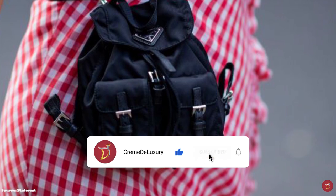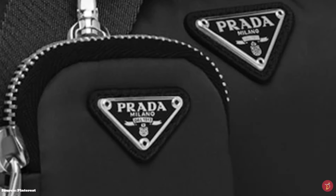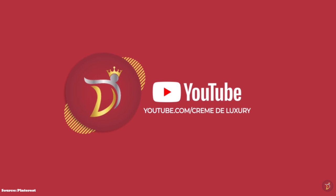The Prada Nylon Backpack is a bag with history, legacy and a sustainable mission to change the luxury fashion industry. As a weekend bag for your adventurous escapades or as an everyday bag to carry all your essentials, the Prada Nylon bag is definitely one to consider for your luxury investment collection. That concludes our deep dive into the Prada Nylon Backpack — we will see you in the next video. Thank you and goodbye from Creme de Luxury.